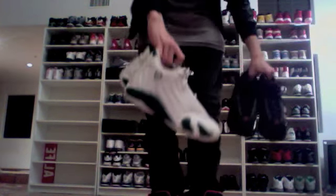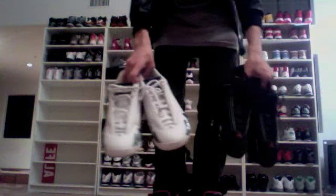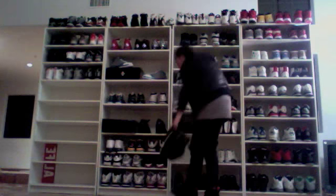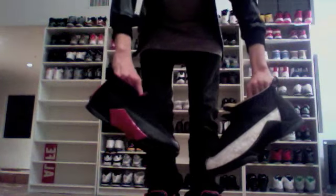Here are my 14s — the forest green ones, the Countdown Pack 14s. And both of my 15s: the Laser 15s and the Countdown Pack 15s.